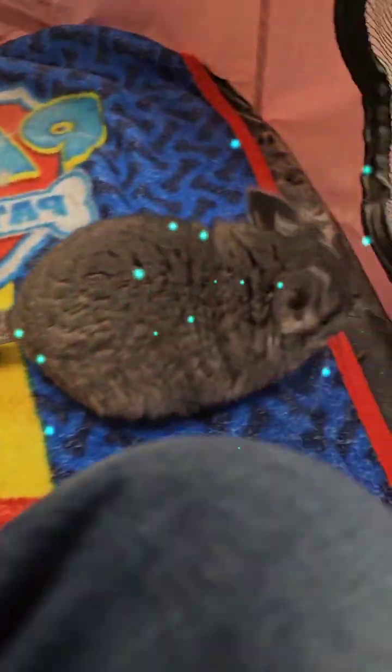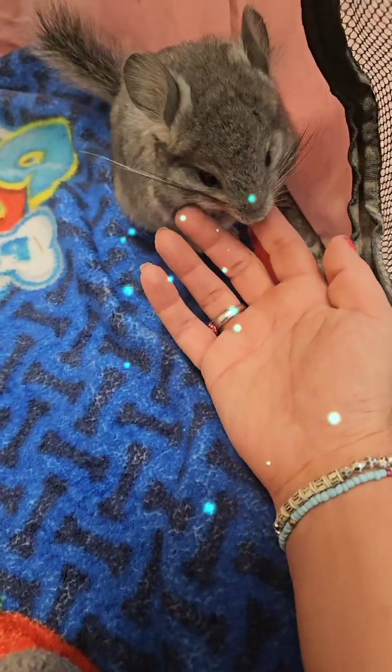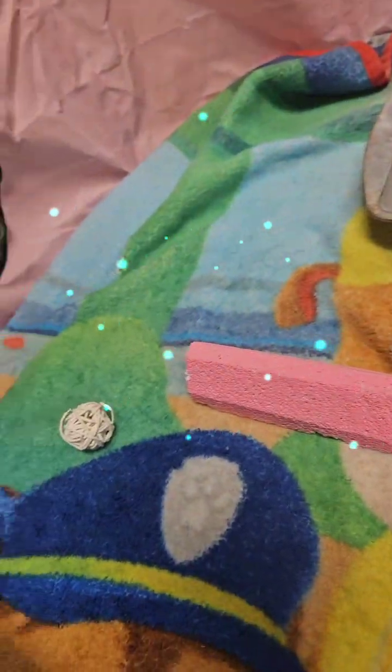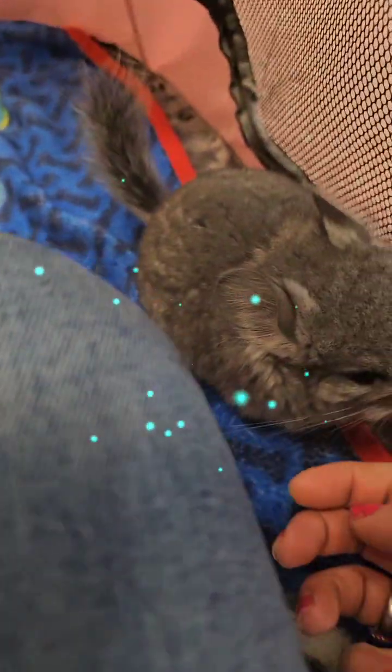Can everyone see you up close, pretty girl? Isn't she pretty, guys? They get out, man — you forget to latch that cage. They are cute.